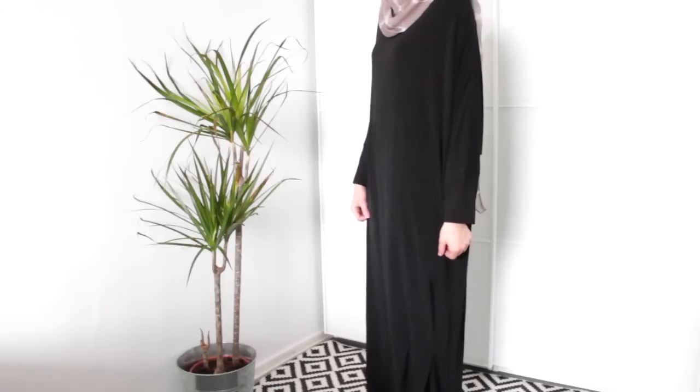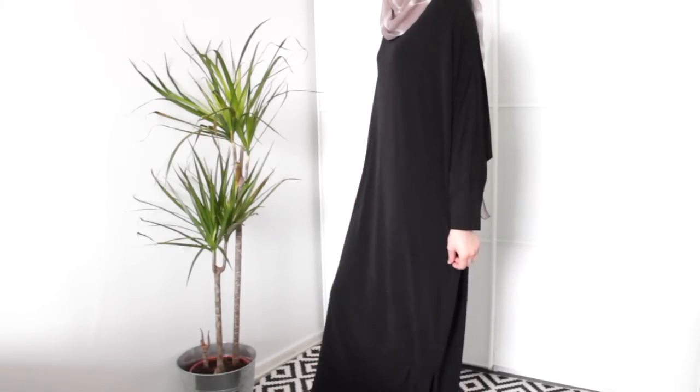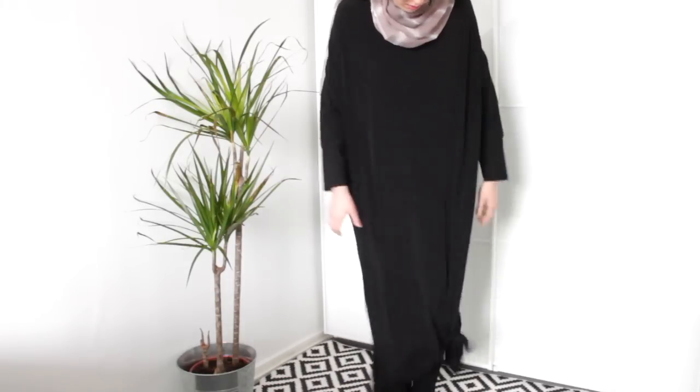They also sent me an abaya. It has batwing sleeves and I love it. It's very stretchy and very comfortable. I love how the material is so smooth. I've even been wearing it at home as my lounge wear because it's very comfortable. I will leave both links in the description box below for the scarf and the abaya.